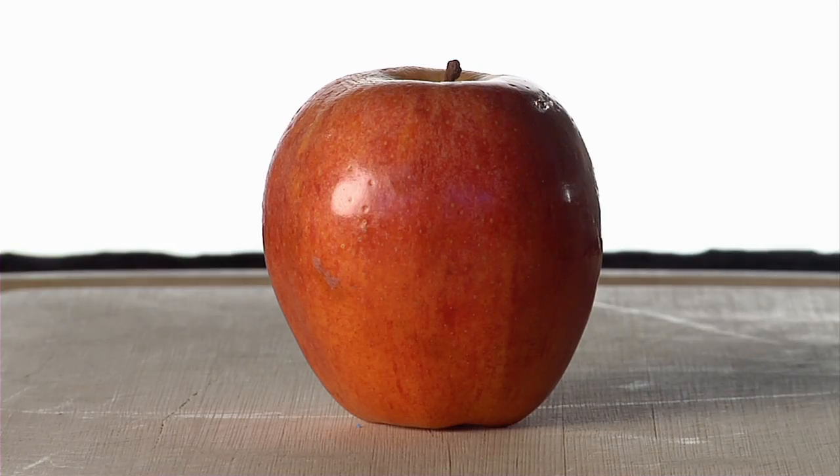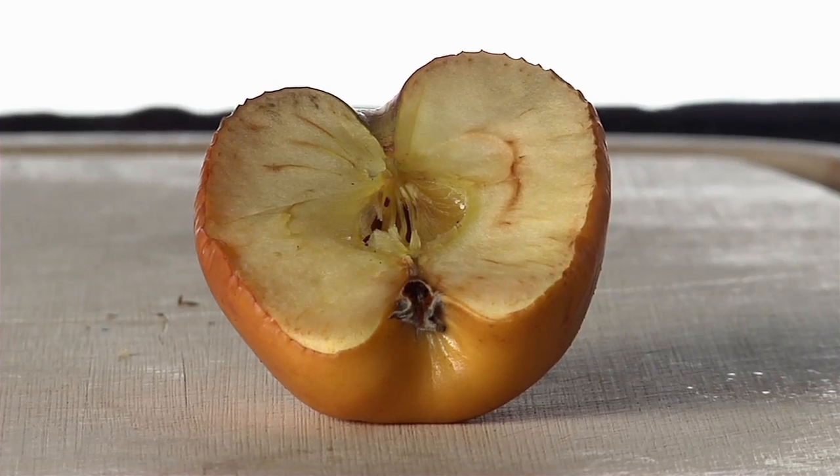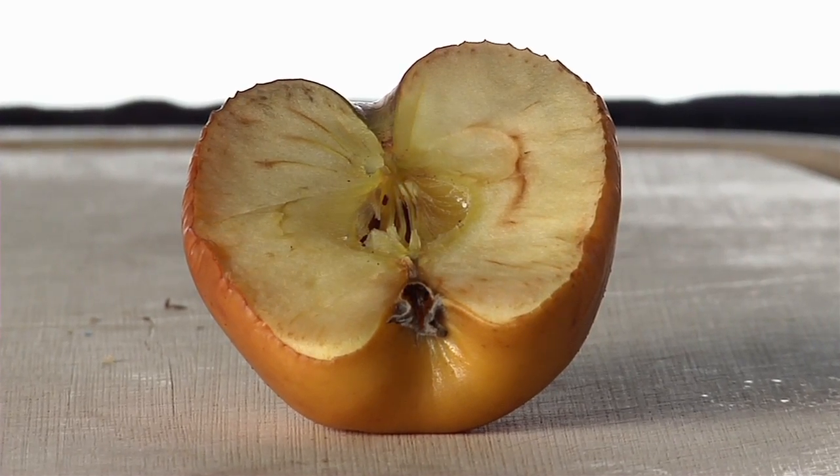Let me show you. Cut an apple open, expose the inside to the air, and it'll quickly turn brown. Oxygen is interacting with the apple, producing a change in the cells. That change is called oxidation. The same thing happens when you have a cut or are experiencing the effects of an illness. Oxidation is a natural process of cells changing — it happens to our bodies 24 hours a day.